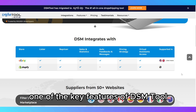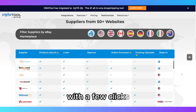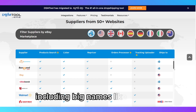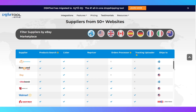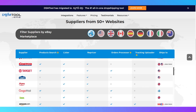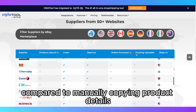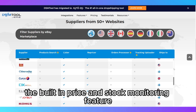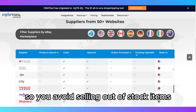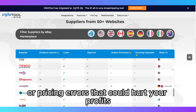One of the key features of DSM Tool is its ability to automate product listing. With a few clicks, you can source products from over 50 suppliers, including big names like Amazon, Walmart, and AliExpress, and list them on your eBay store. This saves a ton of time compared to manually copying product details and images. The built-in price and stock monitoring feature ensures that your listings are always up to date, so you avoid selling out-of-stock items or pricing errors that could hurt your profits.